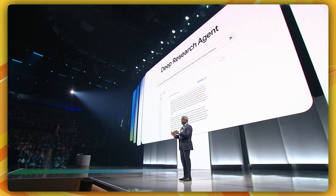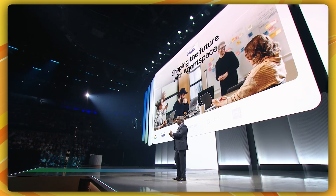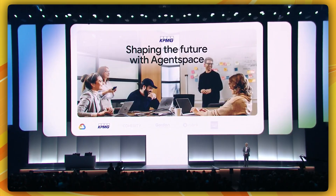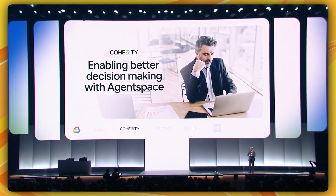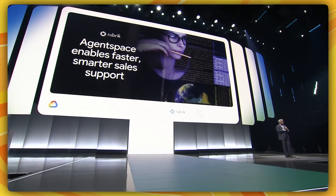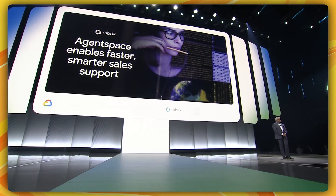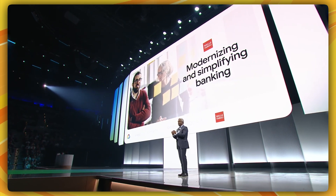Customers and partners around the world are already using Agent Space. KPMG is building Google AI into their newly formed KPMG law firm and implementing Agent Space to enhance workplace operations. Cohesity is integrating with Agent Space to provide employees with greater data discovery for better decision-making while increasing security and threat protection. Gordon Food Services is simplifying insight discovery and recommending next steps. Rubric is developing deeper customer insights for impactful sales interactions, and Agent Space will provide Wells Fargo Bank the opportunity to modernize and simplify banking.